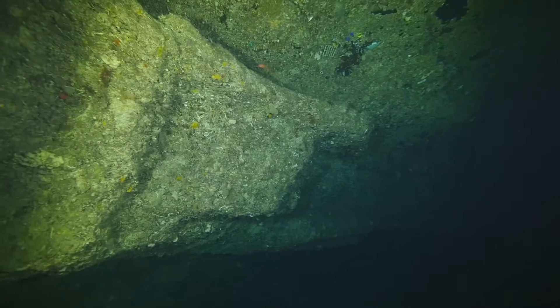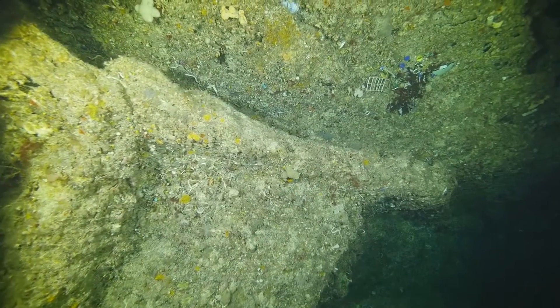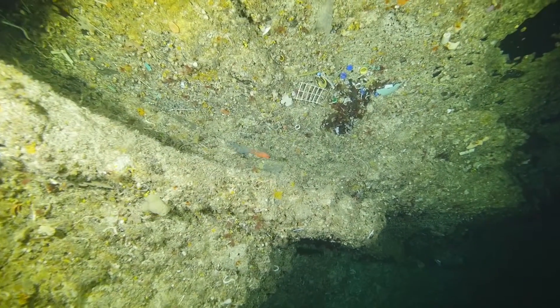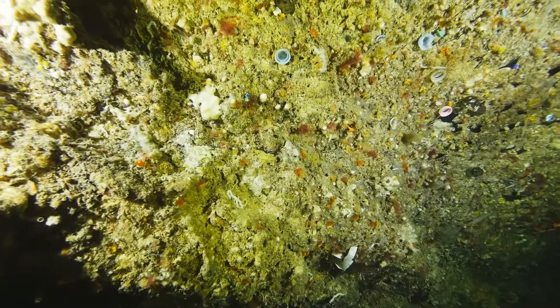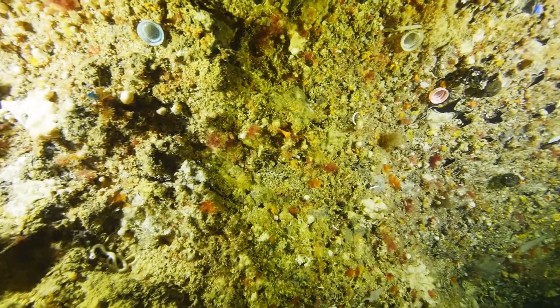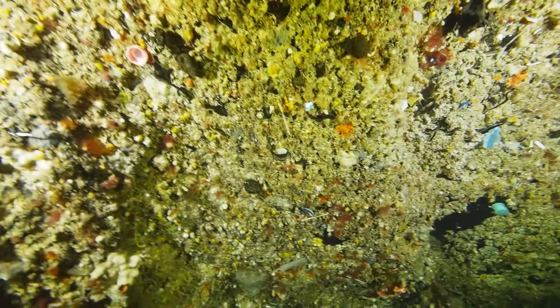The problem is plastic pollution. Floating plastic from the sea has somehow made its way deep into this cave. Bottle tops, plastic pieces, even small plastic toys hug the roof of the cave like some bizarre multicoloured decoration.